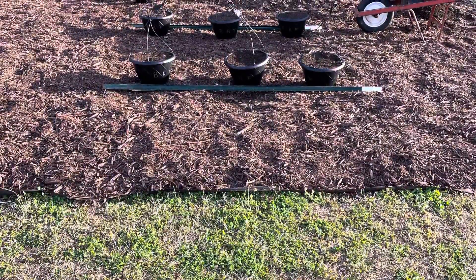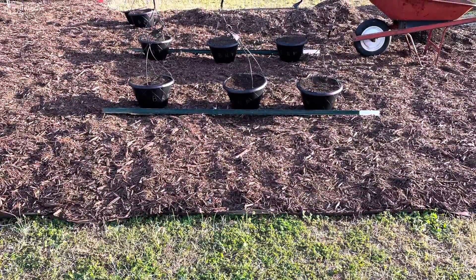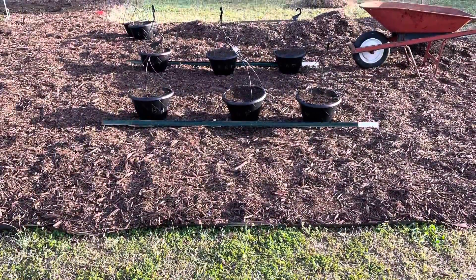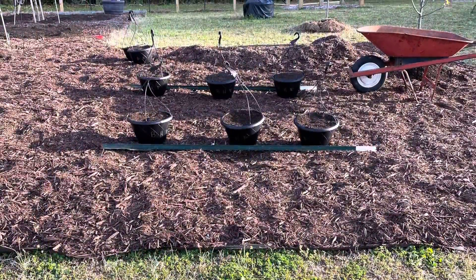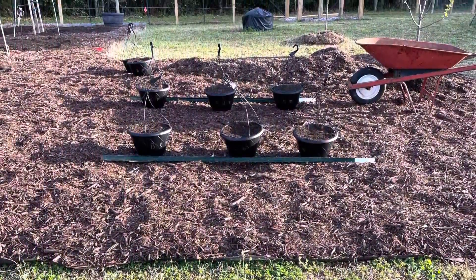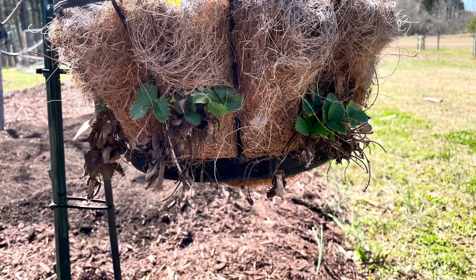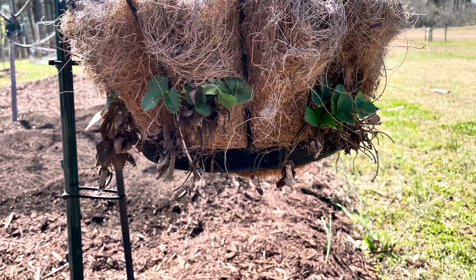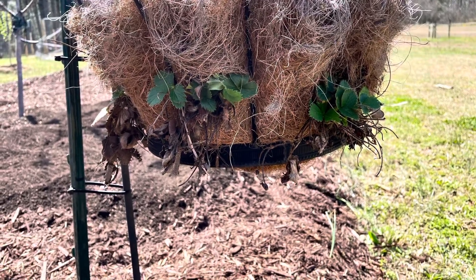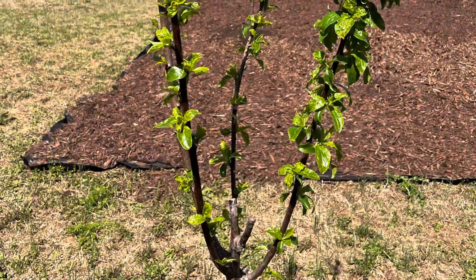We saw so many people have luck doing it in hanging pots that we're going to give it a try, so we'll let you know how that goes. You're going to see soon where we're going to be having a sitting area, because it's so important for this garden to be a place where I find rest and peace, as well as work. I'm the kind of person that when I'm stressed, I need to be out doing something physical, so this is perfect for me — perfect therapy.